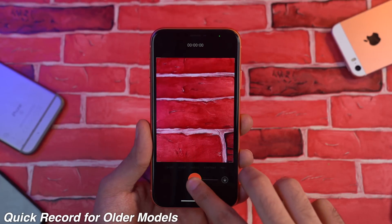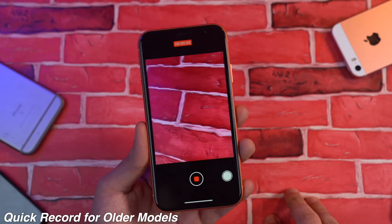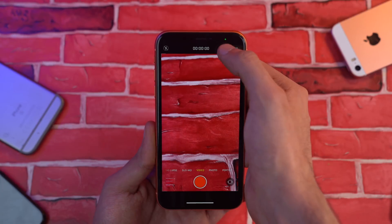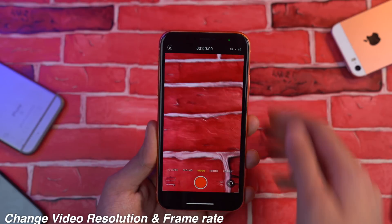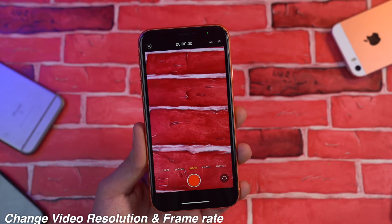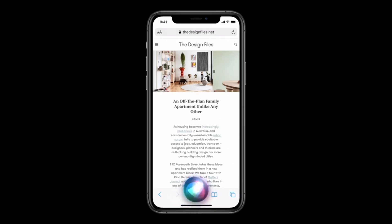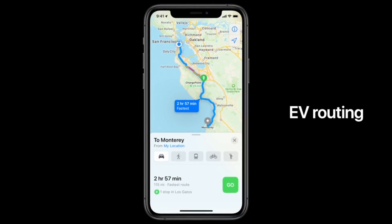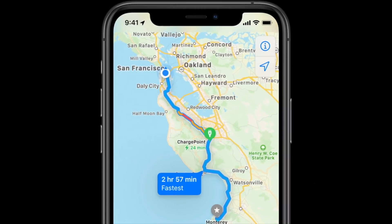With iOS 14, Apple has added the ability to record quick videos, which was only present on the iPhone 11 series — now it's available on pretty much all older iPhones. You also have the ability to change the video resolution and frame rate on older iPhones as well. Apple has also improved the performance of Siri, and we have some new updates to Apple Maps which work really well with third-party applications.